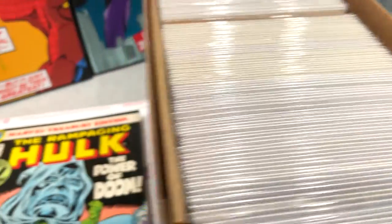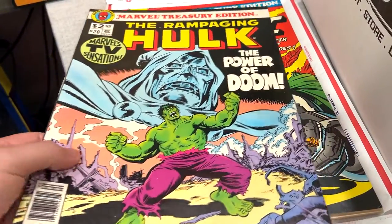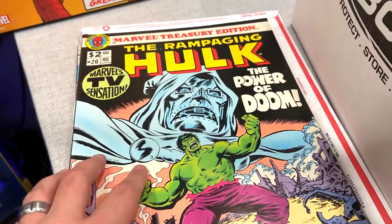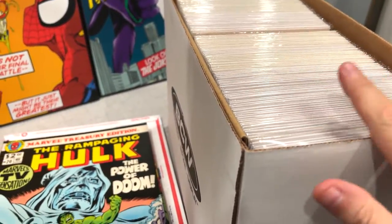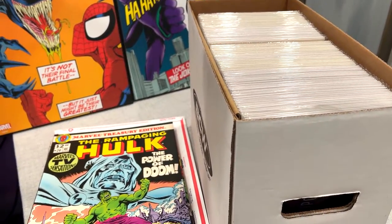There's some modern stuff towards the front, and then we have these Marvel Treasury Editions which are pretty cool in their own right. Look at these — they're big, they're huge. I wish every collection was this meticulously taken care of; that would be awesome.